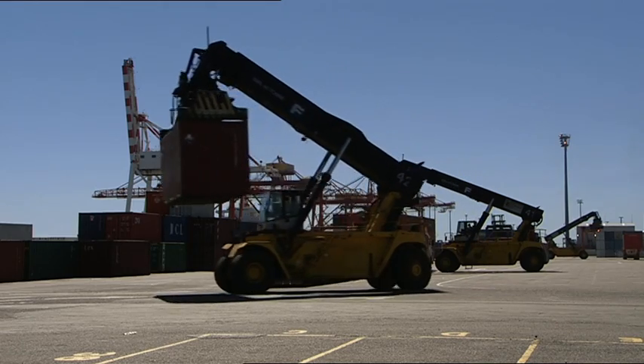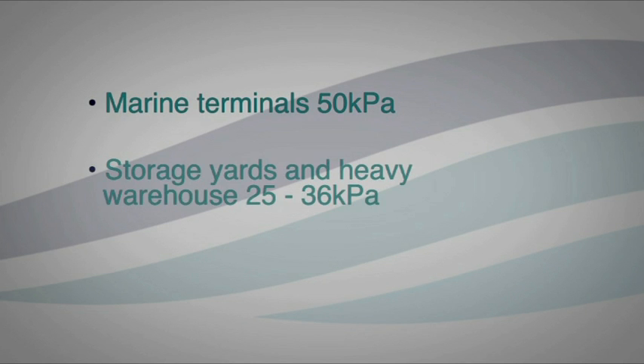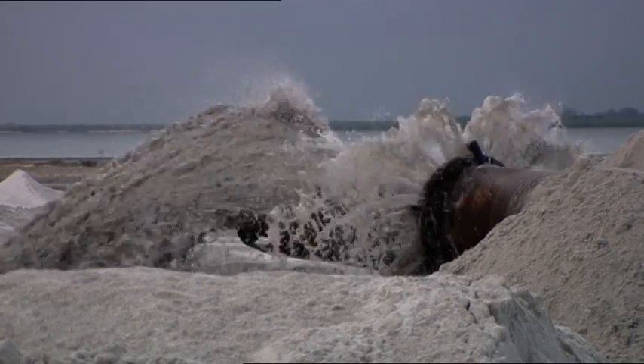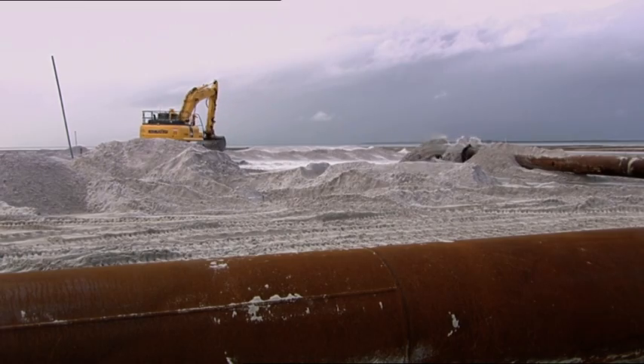Design loads for the reclaimed land also established new benchmarks for the port. Marine terminal loads were set at 50 kPa, up from the port's traditional 36 kPa. The site is sub-tidal with a base of weak compressible Holocene clay layers, in places in excess of 30 metres thick. These clays are overlaid by dredged mud up to 9 metres thick, the result of the port's annual maintenance dredging of the Brisbane River, with the material deposited into the confines of the reclamation area under strict environmental controls.